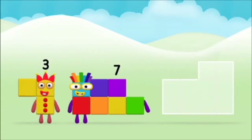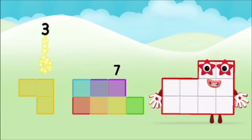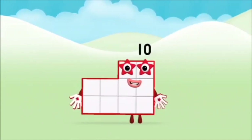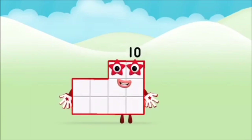Now add the number blocks together! Seven! Three! Three plus seven equals ten! That's it! You made number block ten!